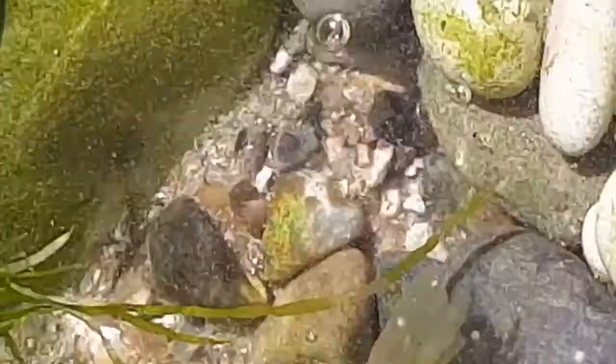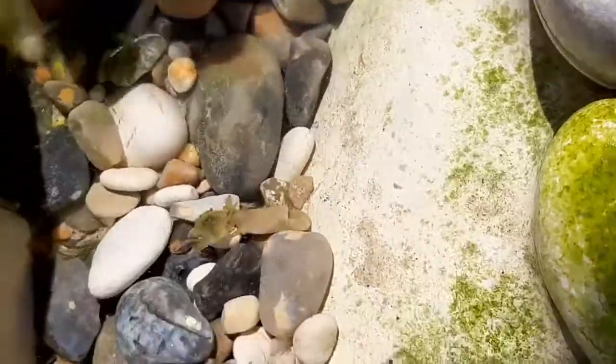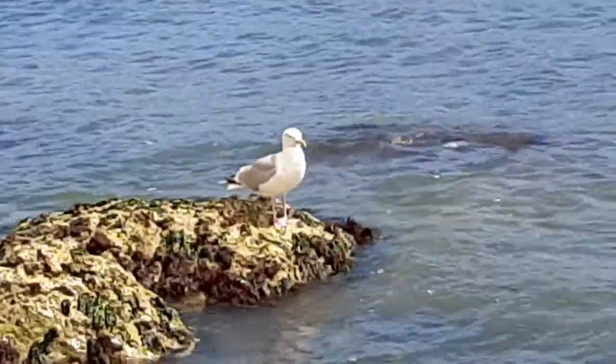A visit to Dorset wouldn't be complete without some rock pooling, so here we go. Note the baby crab. But next time I shall probably bring a better camera.